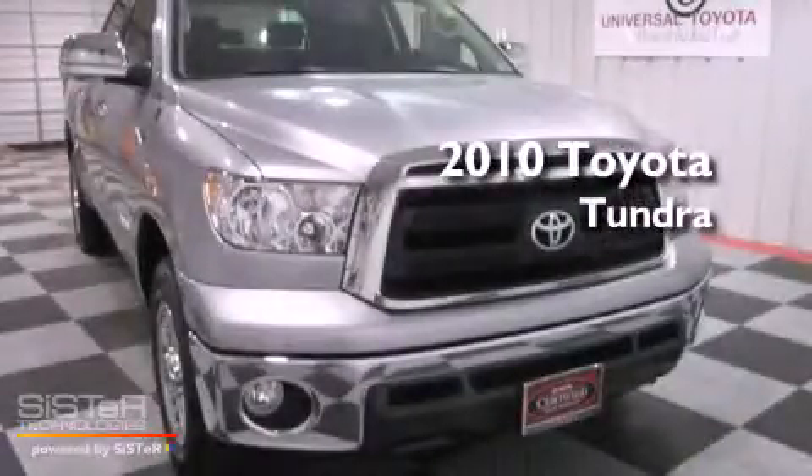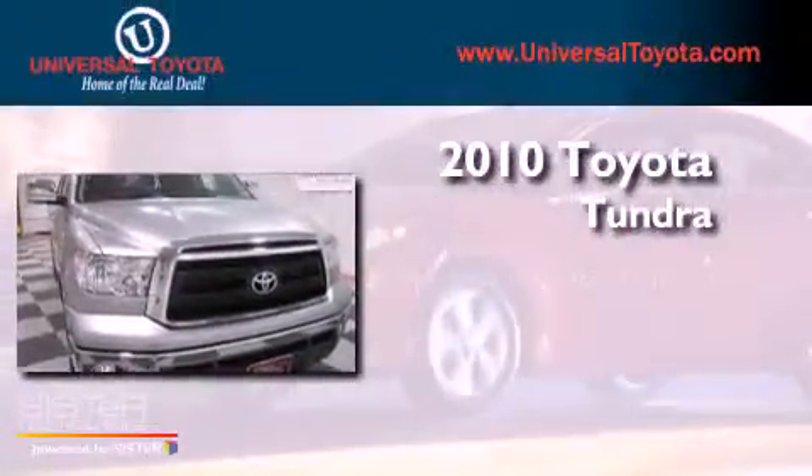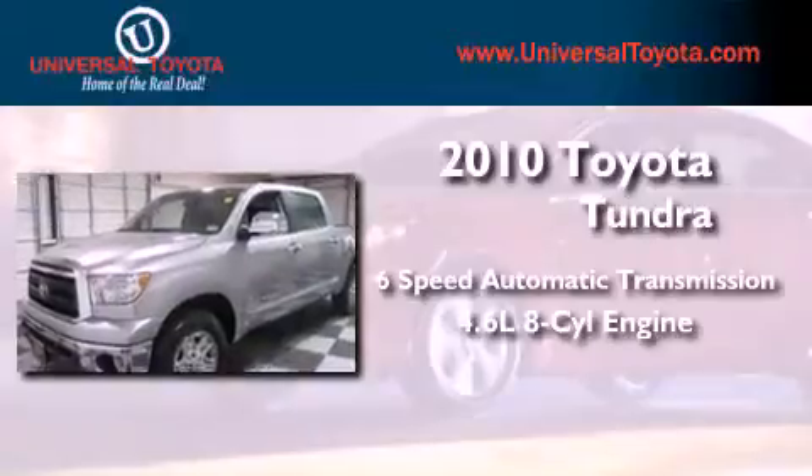This is a certified pre-owned 2010 Toyota Tundra. This truck has a 6-speed automatic transmission and a 4.6-liter V8.